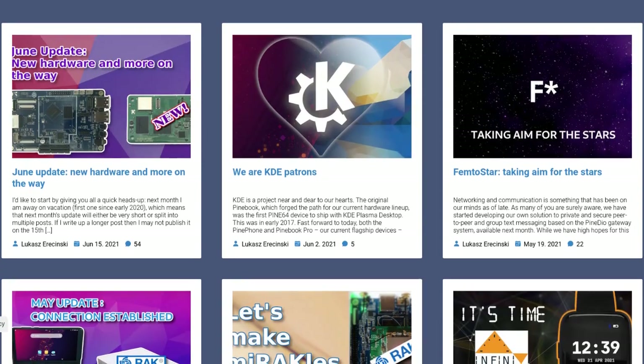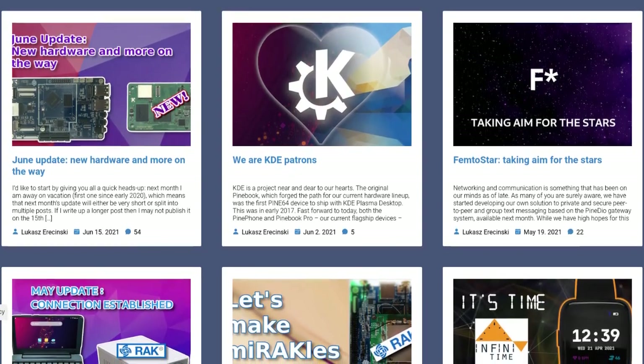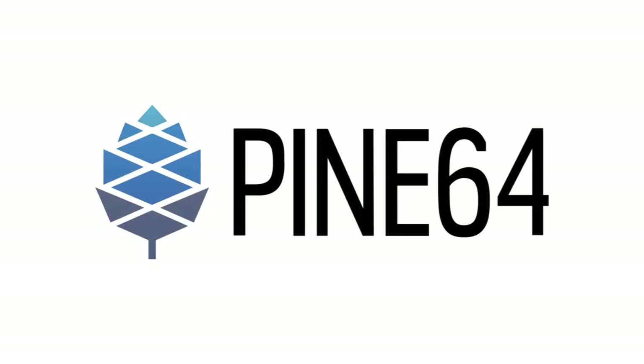This is the video version of the community update, so this does not have as many details as a blog post, but this video will give you a synopsis, so let's get into it. Housekeeping this month focuses specifically on one topic: a new developers portal called DevZone.